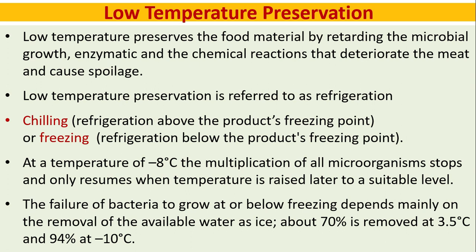At a temperature of minus 8 degrees Celsius, the multiplication of all microorganisms stops and only resumes when the temperature is raised to a suitable level. The failure of bacteria to grow at or below freezing depends mainly on the removal of available water as ice — about 70 percent is removed at minus 3.4 degrees Celsius and 94 percent at minus 10 degrees Celsius.